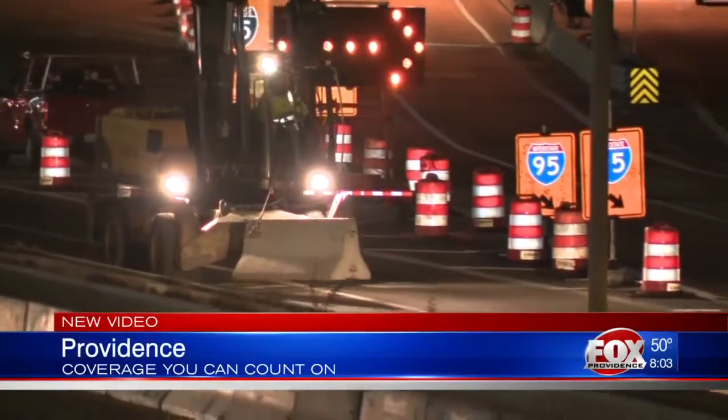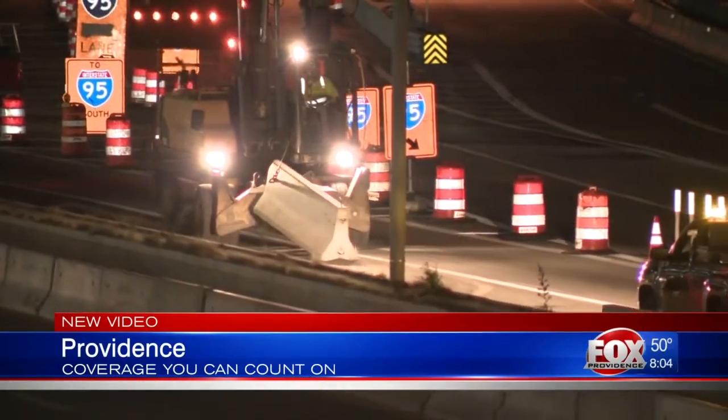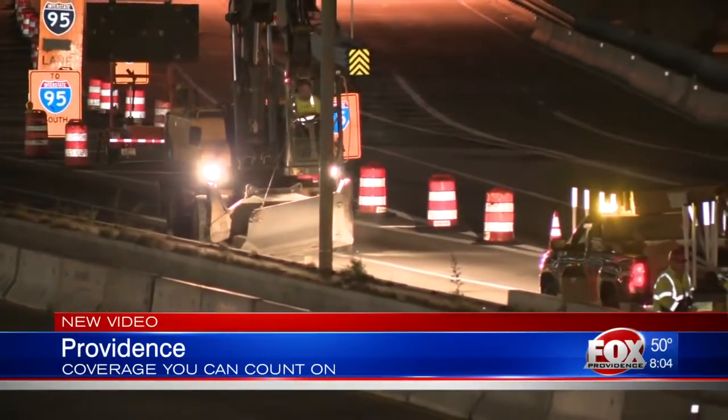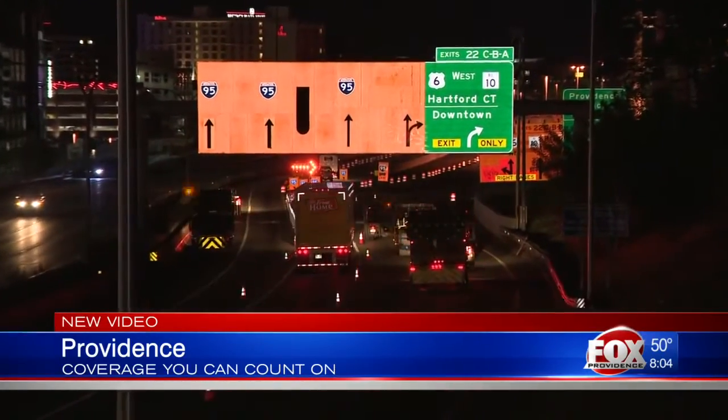Overnight, showing the continuing work on Interstate 95 South as part of that ongoing Providence Viaduct project. Workers are trying to make sure drivers have a smooth commute this morning. Susan Porter — Todd Wallace joins us live in Providence with a look at what's happening right now.